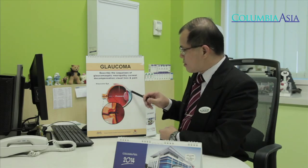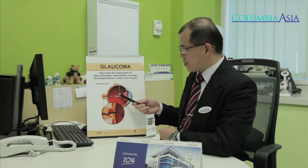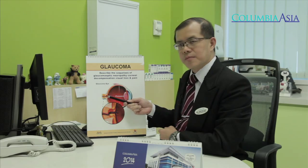Glaucoma is an optic neuropathy with characteristic damage to the optic nerve, seen as an increased vertical cup-to-disc ratio, with characteristic visual field defects, and is associated with increased eye pressure. Look at this diagram — this is our eyeball. This is the front part of the eye: the cornea, the lens, and the posterior part of the eyeball with the optic nerve and the retina. Inside is the fluid — vitreous humor and aqueous humor. In glaucoma, there is increased eye pressure which is placed on the optic nerve, causing damage to the nerve fibers.